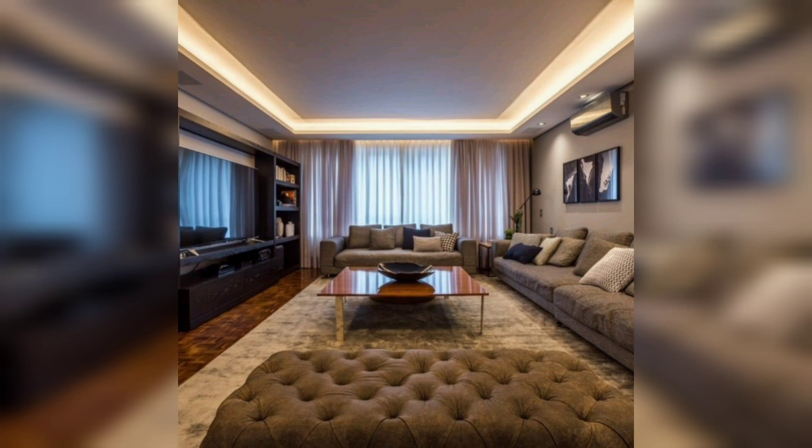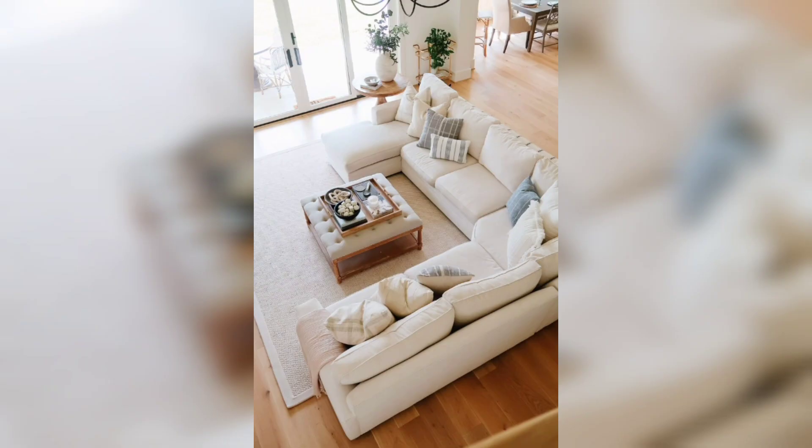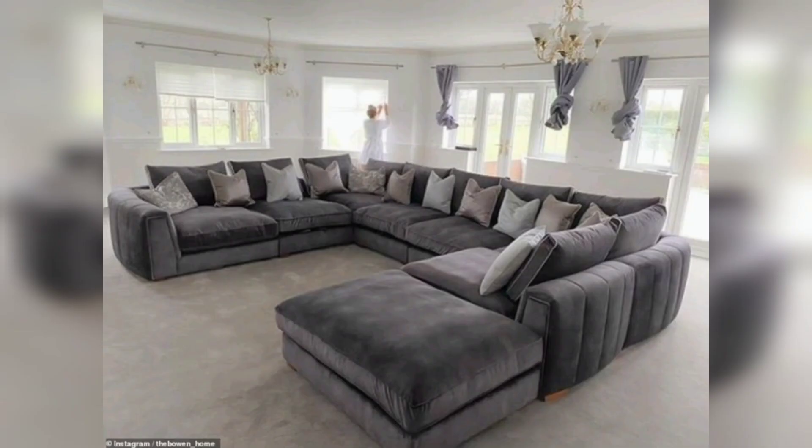Welcome to DIY American Home Decor's YouTube channel, your go-to destination for crafting the perfect living room oasis where comfort and style collide. In this video, we are diving headfirst into the world of fully furnished living room ideas and designs, tailor-made for the US public who are looking to transform their spaces into cozy and aesthetically pleasing retreats.